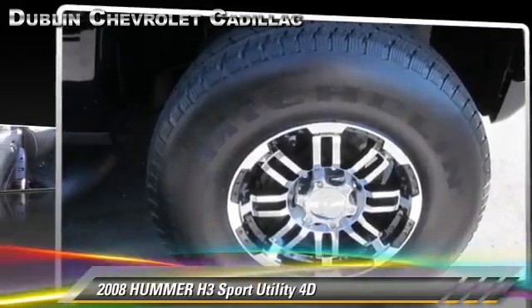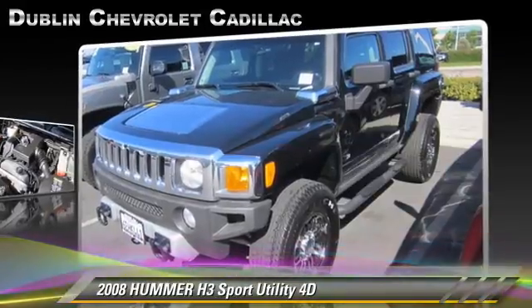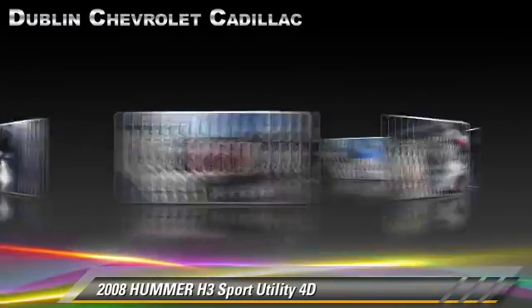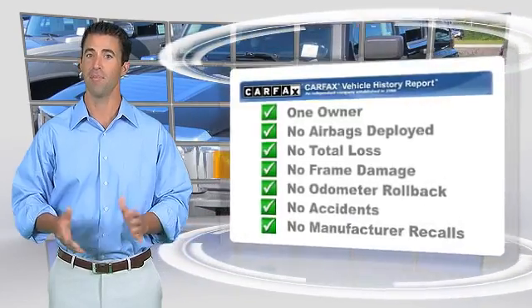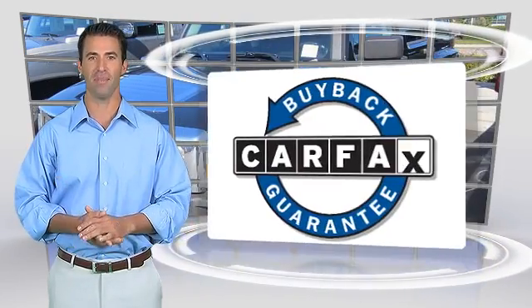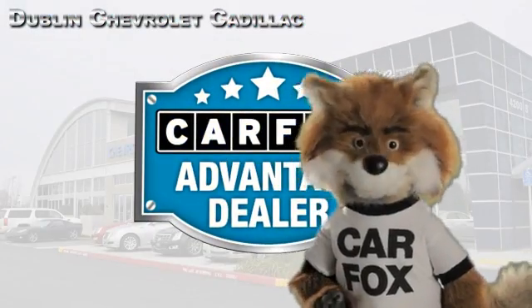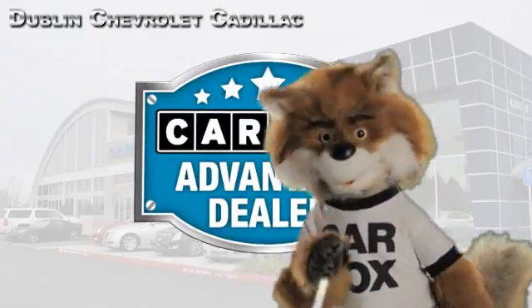Give us a call to schedule your test drive today. This is a one-owner vehicle with a clean Carfax vehicle history report. Be sure to find a complimentary copy of this report online or contact the dealership. This vehicle qualifies for the Carfax buyback guarantee. Just say show me the Carfax at Dublin GM Superstore, a Carfax Advantage dealer.